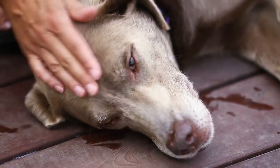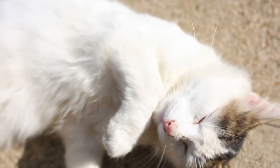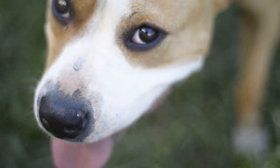Apply sunscreen where bare skin is exposed, avoid the eyes, and try to keep your pet from inhaling it if using a spray. Be sure to reapply as indicated from the product description label. If your pet experiences a rash or excessive itching, wash the sunscreen off and contact your veterinarian.